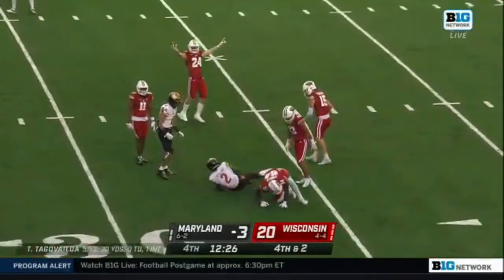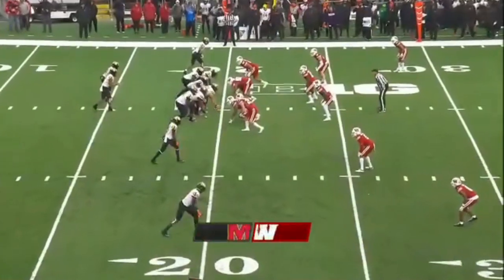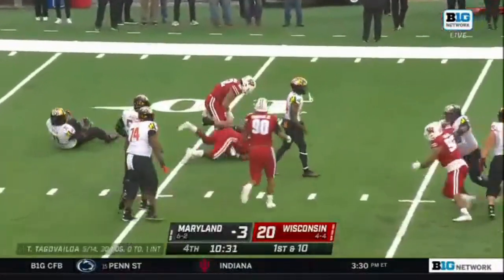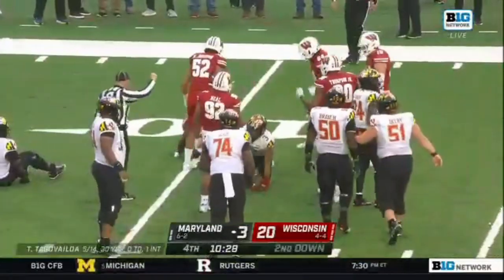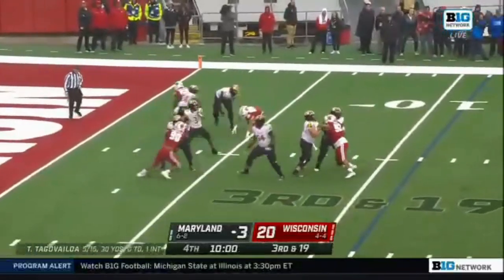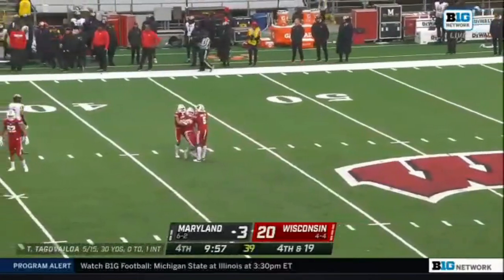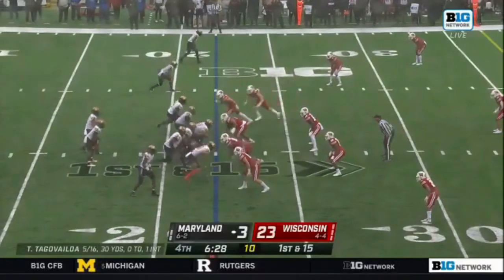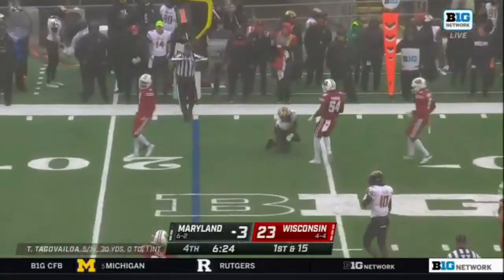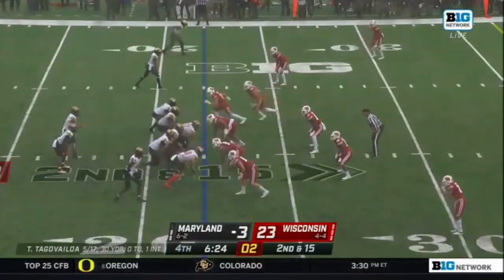Tua Tagovailoa — it was in the hands of Jacob Copeland and dropped. Tackles for loss. Big miss on the field goal — see if Maryland can capitalize. More pressure, dropped again. Third and a mile, Tua fighting through the middle — it's incomplete, right through the hands of Jordan Turner. That ball fluttering — weather aside, it just slipped out of his hands. A tough day for the entire passing attack.